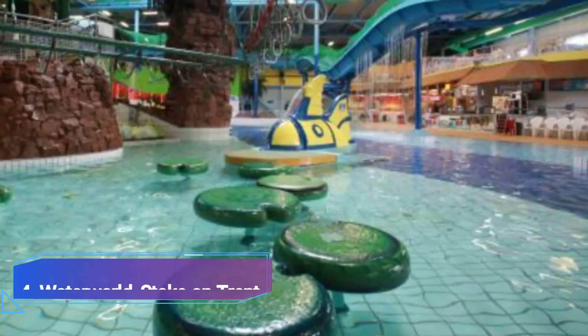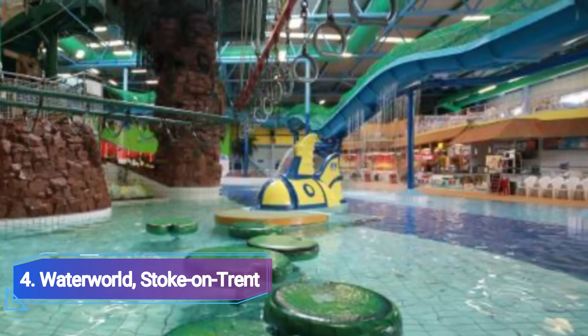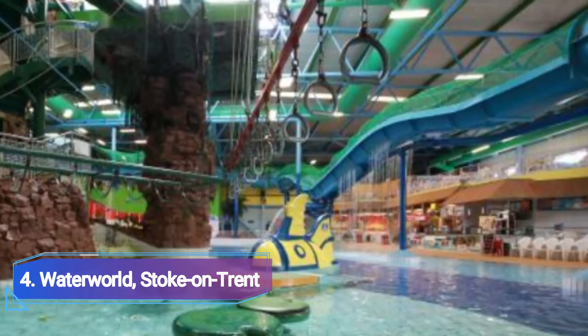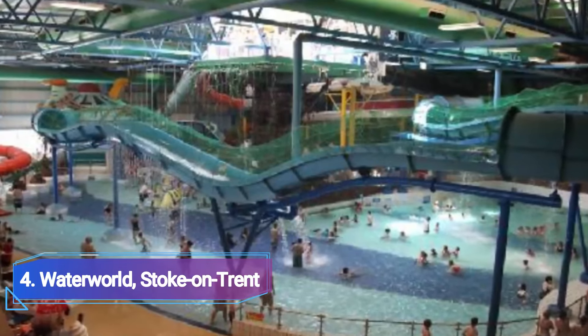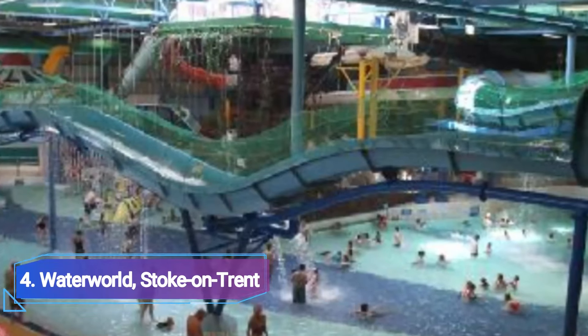4. Waterworld – Stoke-on-Trent. Consider searching for family-friendly waterparks in London that provide slides, whirlpools, bubble pools, rapids, a lazy river, and even an assault course. At Waterworld, you can choose from a variety of options. Special areas are also available for toddlers and young children, and spectator tickets are also an alternative for people who don't want to get wet.